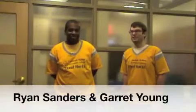Hi, I'm Garrett Young. I'm Ryan Sanders. We're the Steel Nerds, and our team this year got to work with the Best of the Batch Foundation, which is backup quarterback Charlie Batch's foundation, based here in Homestead.